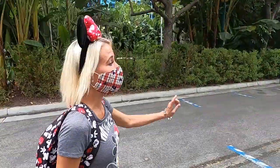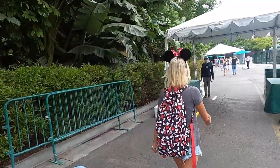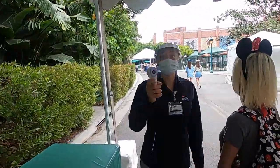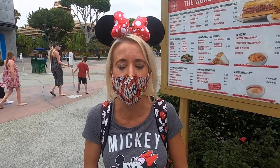We're going in to get our temperature taken. Good morning! We're doing a great job.